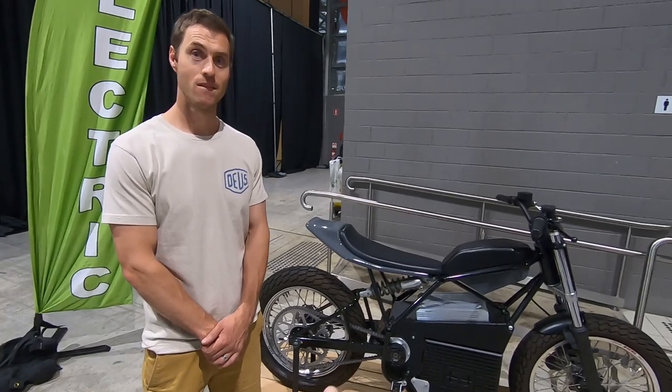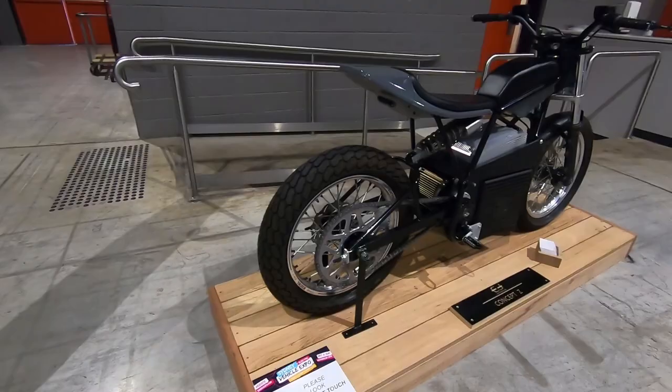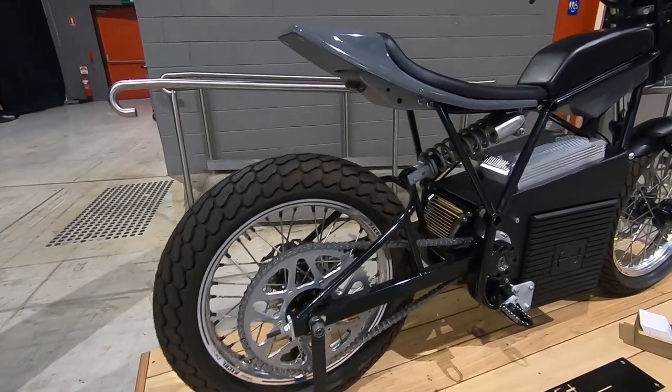Is this custom made or is it a chassis? It's been a complete ground-up build. Yep, everything you see — it's not a conversion, it's been built from the ground up, designed and built from the ground up.